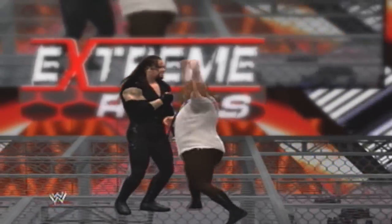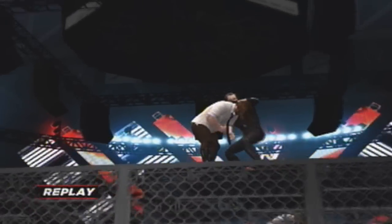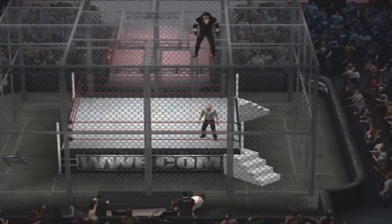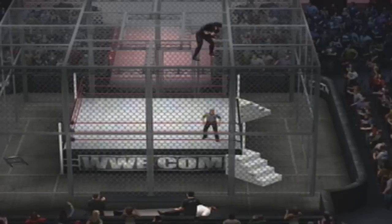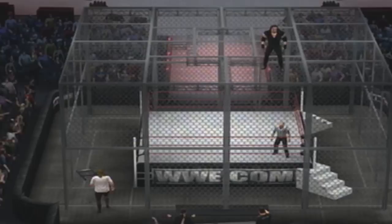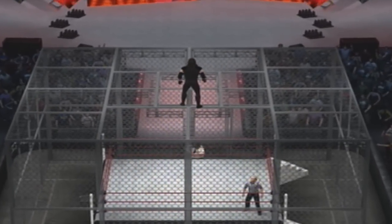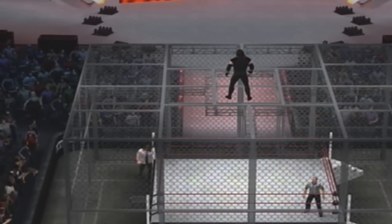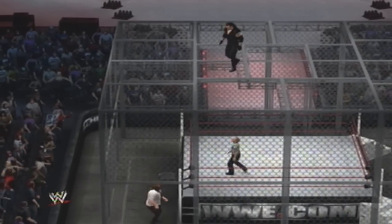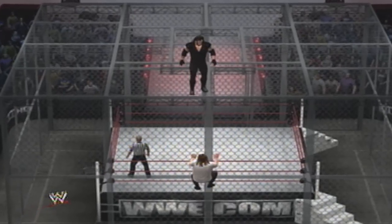Undertaker brings such a mythical presence to the ring. Good God — he's trying to throw him off the top of the cell! Don't tell me he just tossed his opponent off the cell! One more time, just in case you missed it! Man, this has been a great matchup! I just can't get over the physicality of this match — this has been brutal! What great action we've had! They're about to do battle on top of this sinister structure!